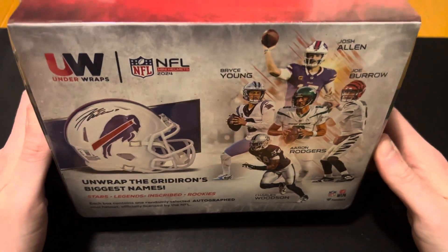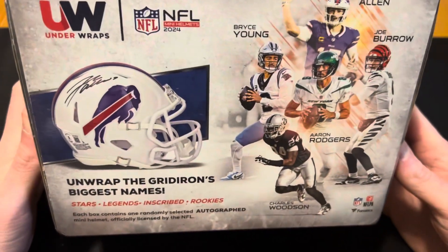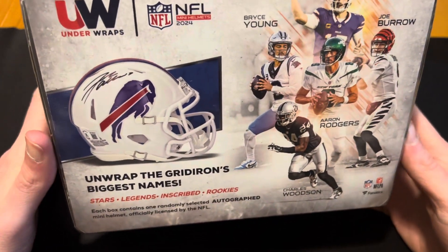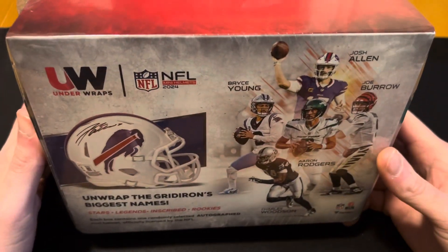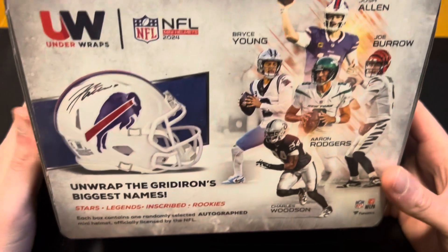Today we're back with another video. We're going to be opening something a little bit different than we don't normally do on the channel here. This is a mini helmet that is signed that was on Fanatics. This is something they call Under Wraps.